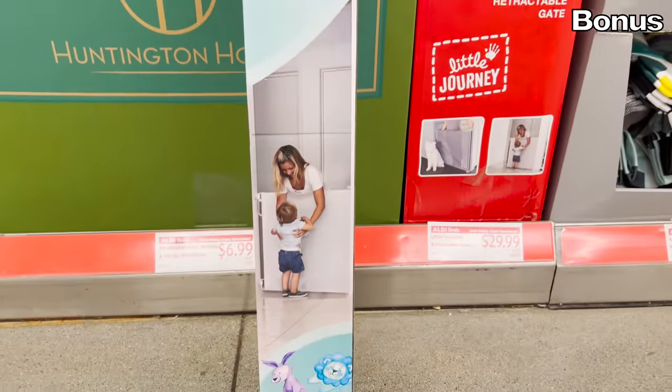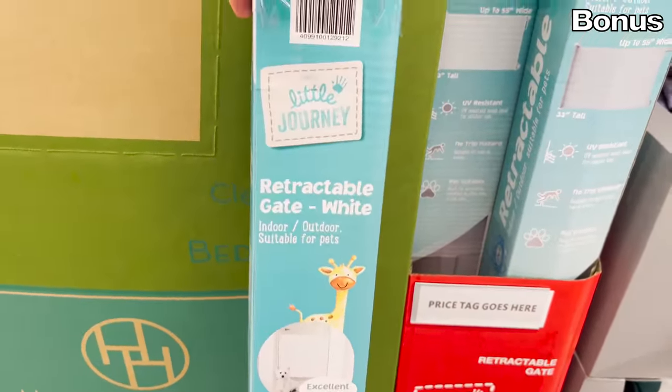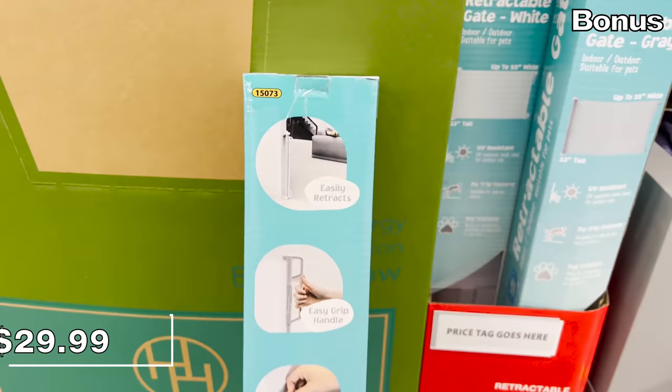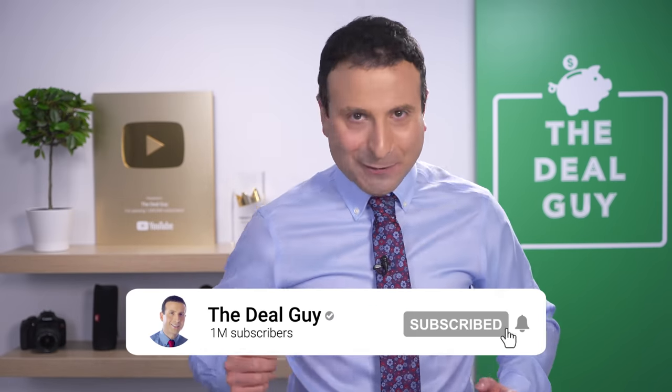Retractable gates that work with both pets and kids are well-priced at 30 dollars — these are a mesh gate. I hugely appreciate all of the time you spend watching my videos, leaving comments, and subscribing. It makes me feel supported. Love you, bye bye.